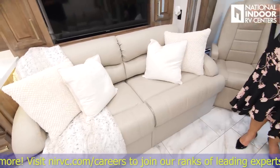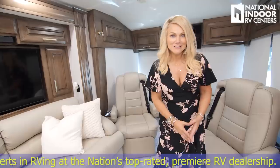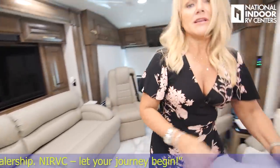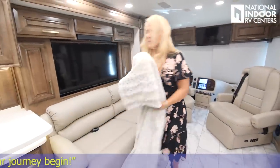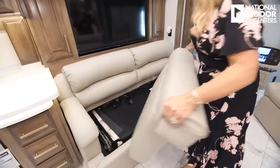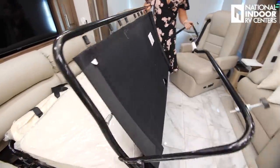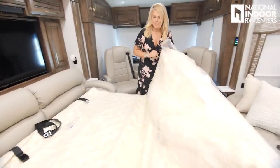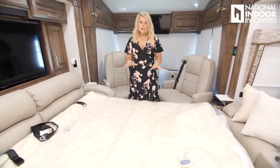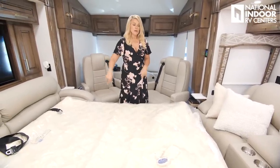We've opted this one with the sofa bed — I'll go ahead and make it out so you can see the space. It'll comfortably sleep two adults or probably four kids. It easily folds out and has a power blow-up mattress. Really nice and comfortable, and there's a little walkway so you can let the dog out in the middle of the night or walk around the bed to the bathroom.